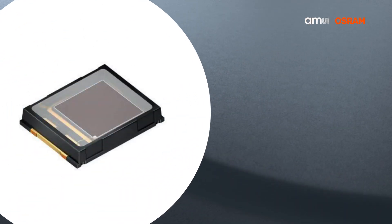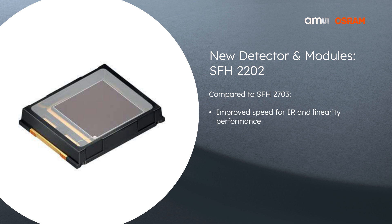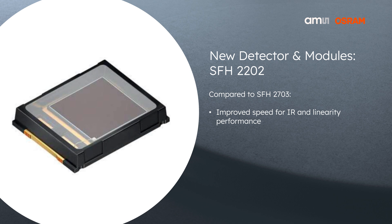On the photodiode side, we developed a completely new technology to improve the linearity of the photodiode, to further enhance the SpO2 measurement and lower the errors there, to achieve medical standards in a consumer wearable. Thank you, Florian — a lot of different products. So stay tuned. Goodbye and take care.